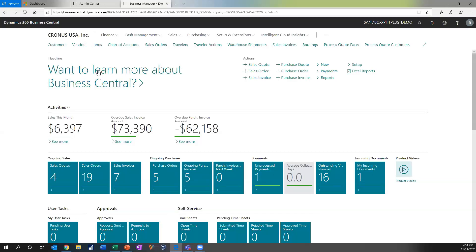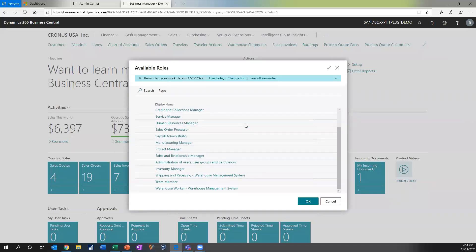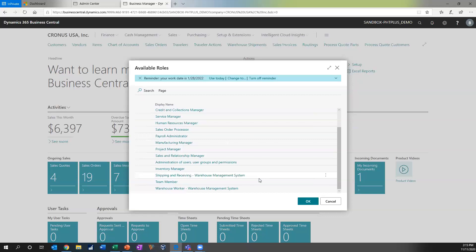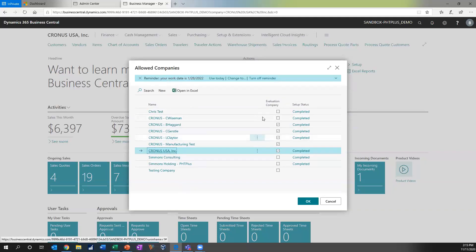Our solution is what we call a role-tailored system. When you log into the system, your user is assigned a specific role. The role assigned to me is business manager. The system has about 30 or 40 predefined roles, and that role drives your security and permissions throughout the system. We can combine roles, create new roles, and mix and match as your company sees fit. It's important to know our system also supports multiple companies, so if you have multiple companies within your organization, we can support that all within this one solution.